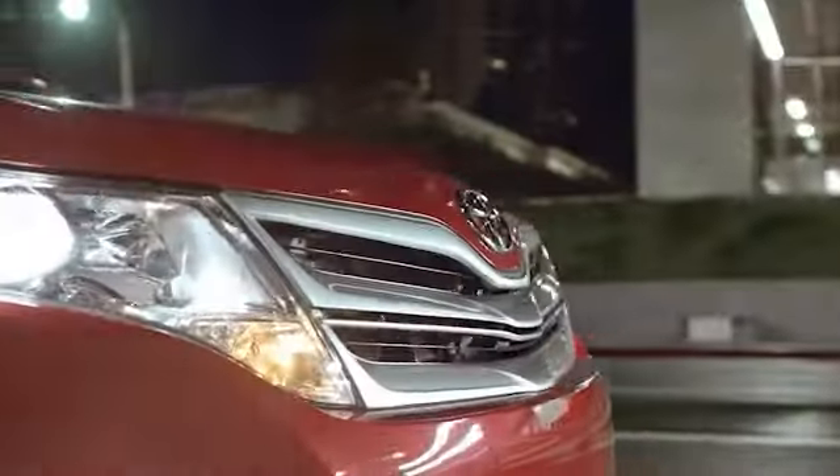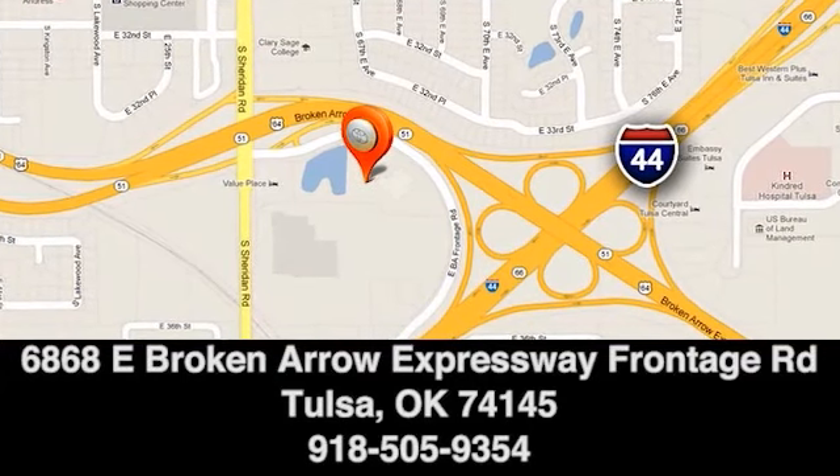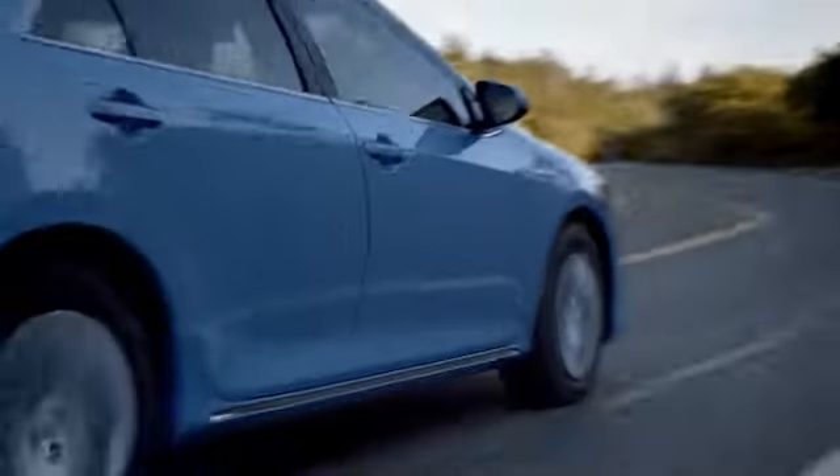Call, click, or stop in today. We're conveniently located at 6868 East Broken Arrow Expressway Frontage Road in Tulsa, Oklahoma, or on the web at FowlerToyotaTulsa.com. Follow me to Fowler.